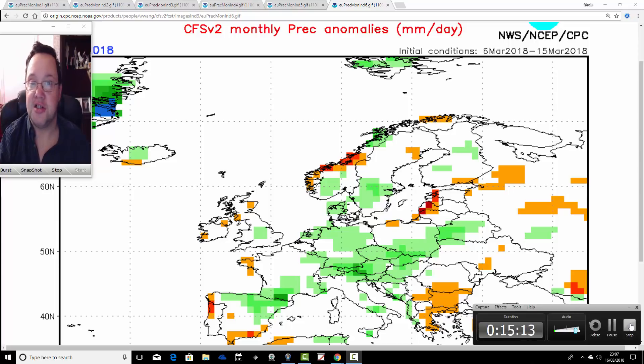That's the six-month CFS look done. We've also done the weekend forecast today — there may be another update coming later, so keep checking back to the website. At 15 minutes, that's all for now. Thanks for watching.